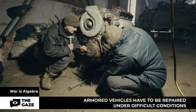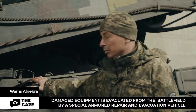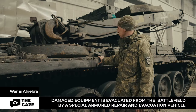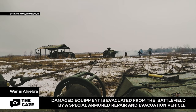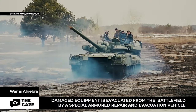This vehicle doesn't need to be repaired. It is called BREM — an armored repair and recovery vehicle — used for evacuation of damaged armored vehicles from the battlefield. Armored repair and recovery vehicles, ARVs, play an important role on the front line, providing infrastructure. ARVs were designed to evacuate damaged infantry fighting vehicles.